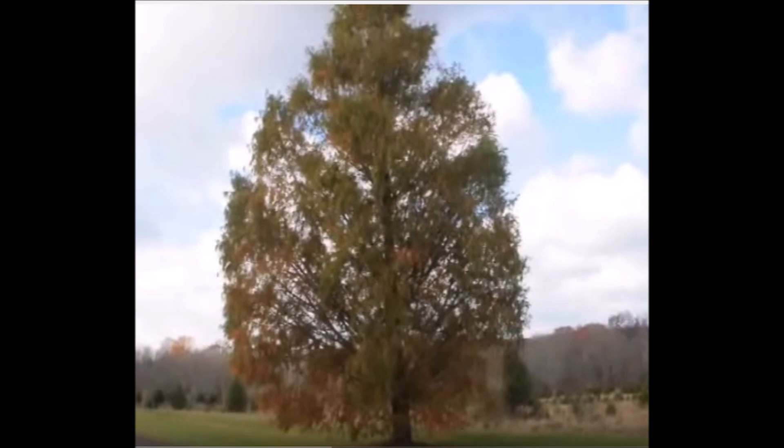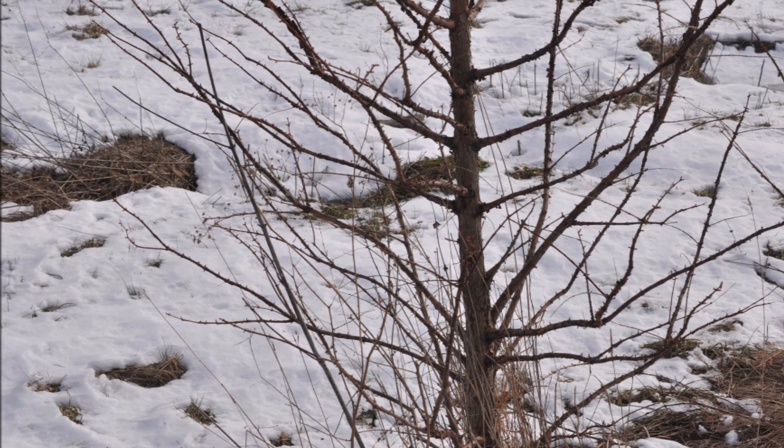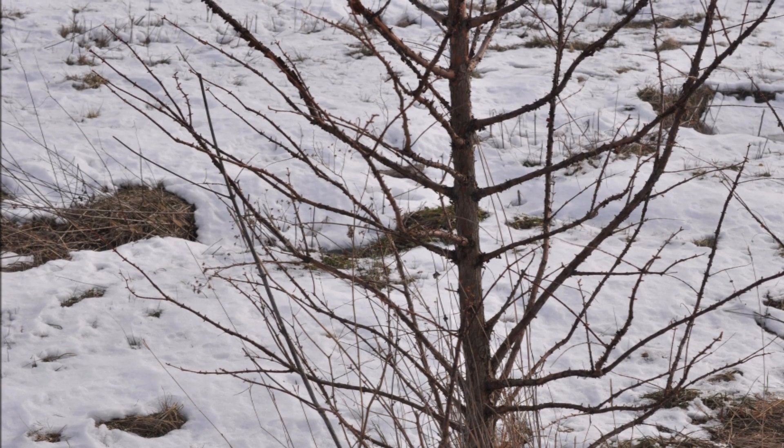In the fall, it will turn a rusty red and then defoliate. It is very similar to the bald cypress, but the branches and needles are opposite.